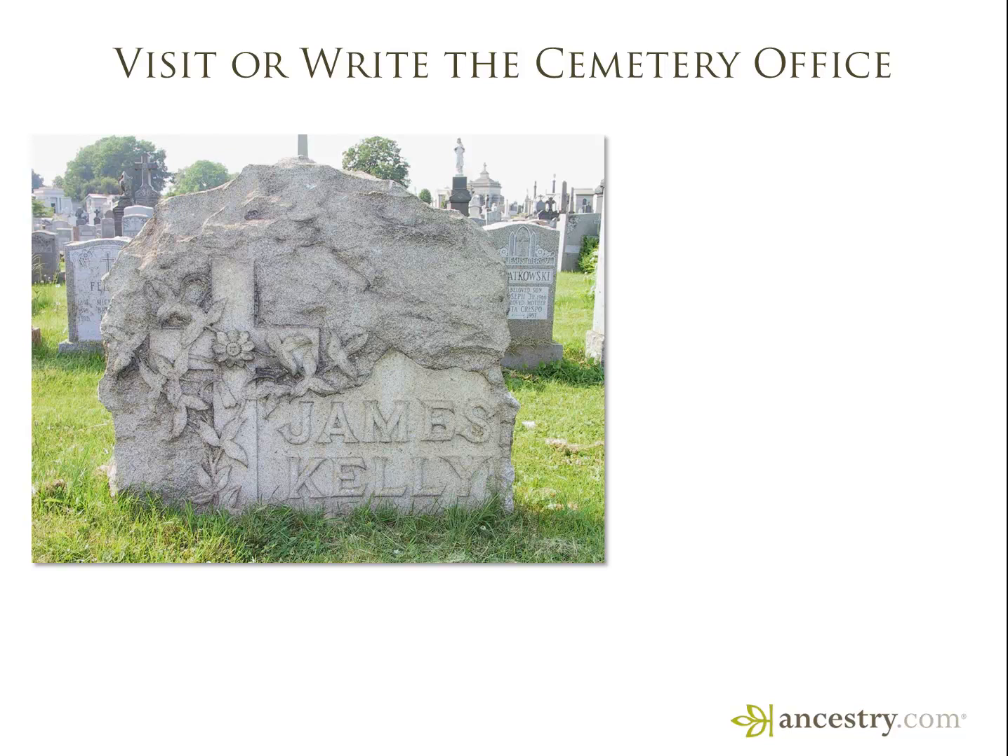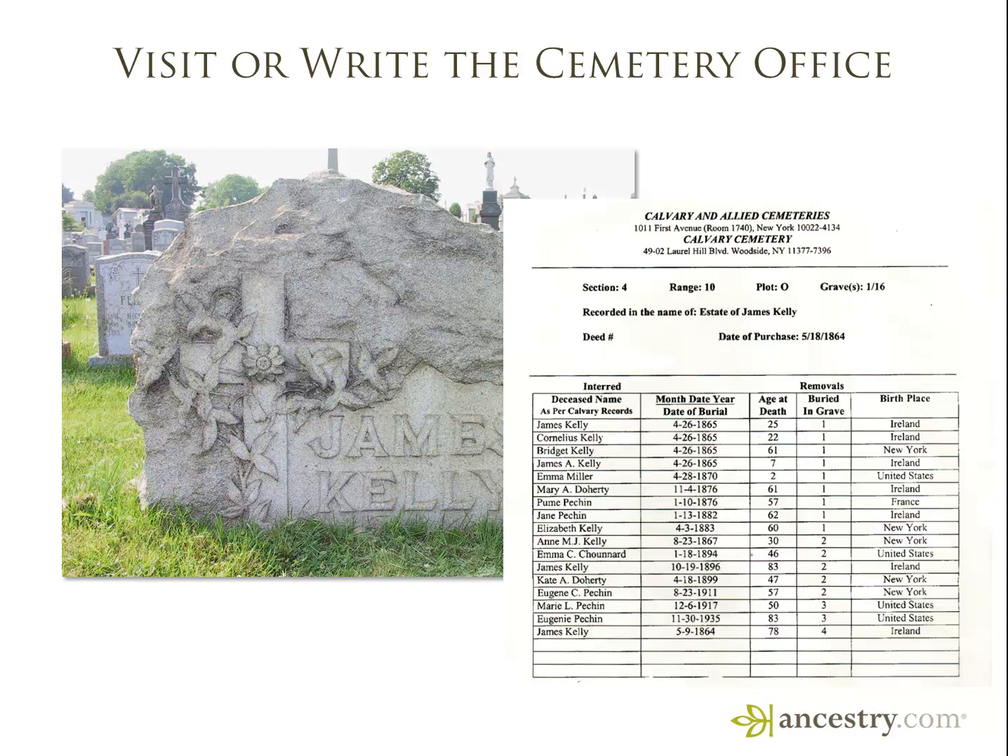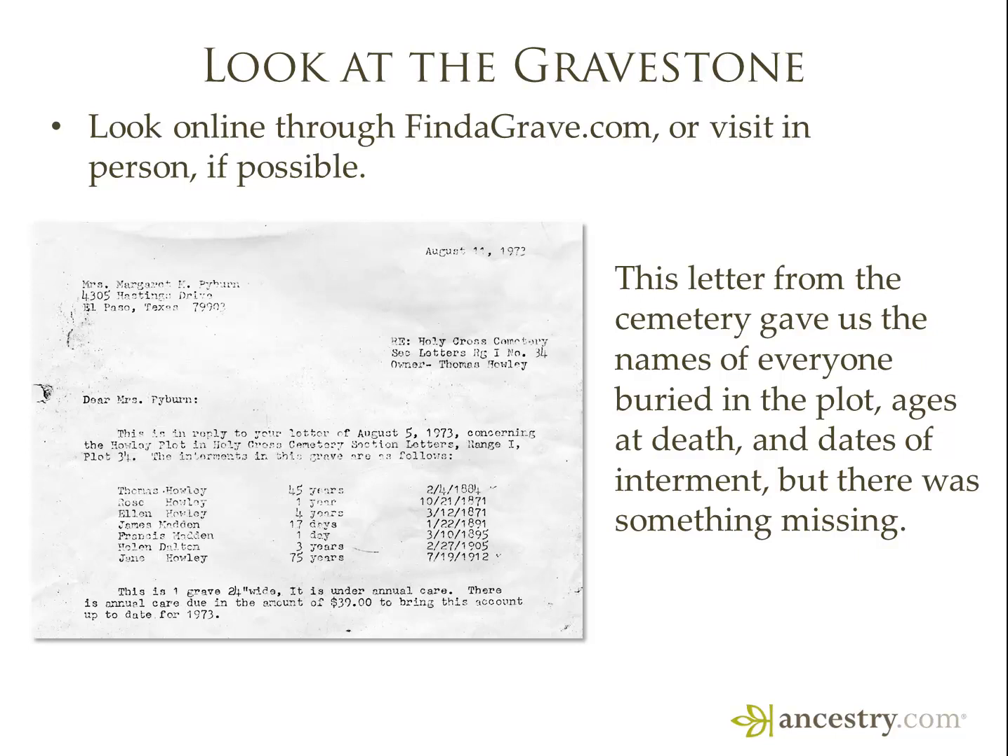Sometimes when we get to the cemetery we may find that our ancestor's tombstone doesn't have quite the amount of detail that we'd like to see. But check with the cemetery by writing or visiting and see what information they can provide. This is a letter that we received that included the information on 16 interments in that grave marked just simply James Kelly — so a lot more detail that you can get from them.